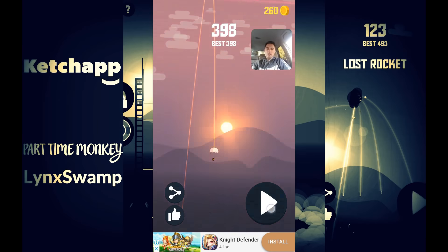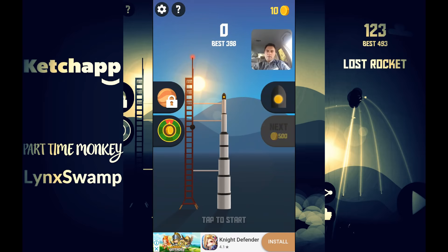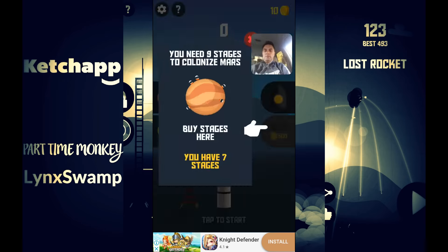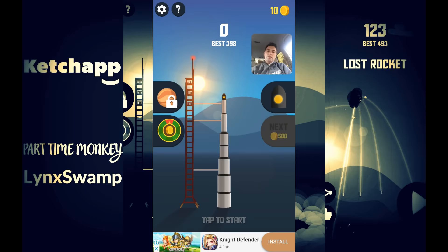We've reached enough to level up. I've now got one, two, three, four, five, six, seven stages. You're going to level up again at 500 coins. I need to get to nine stages to colonize Mars.